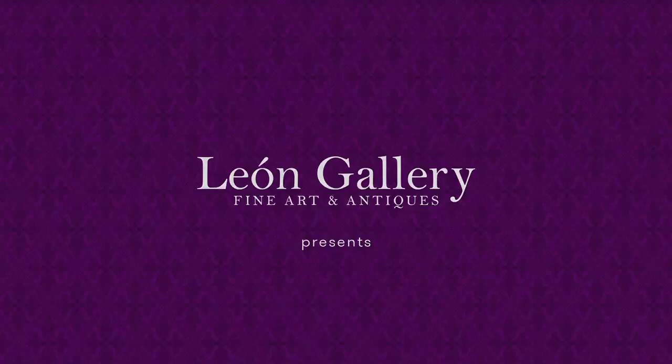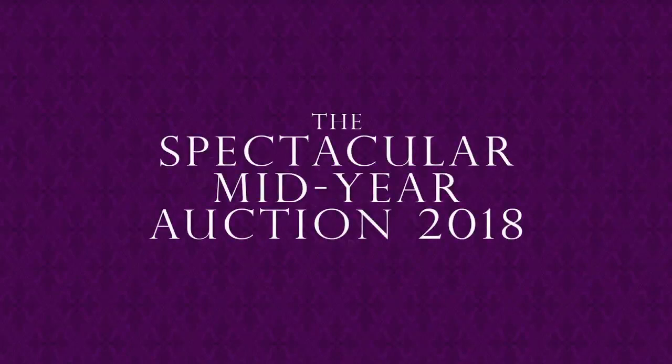The Yon Gallery presents the Spectacular Mid-Year Auction 2018.